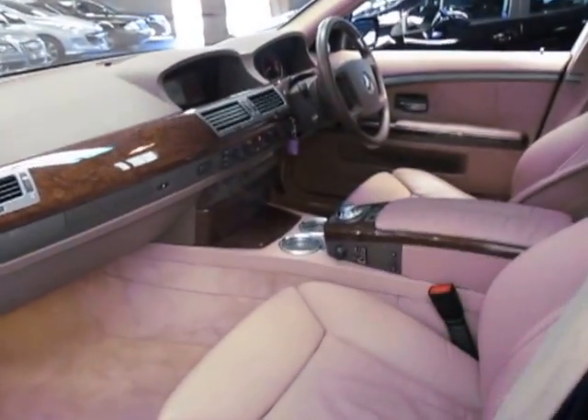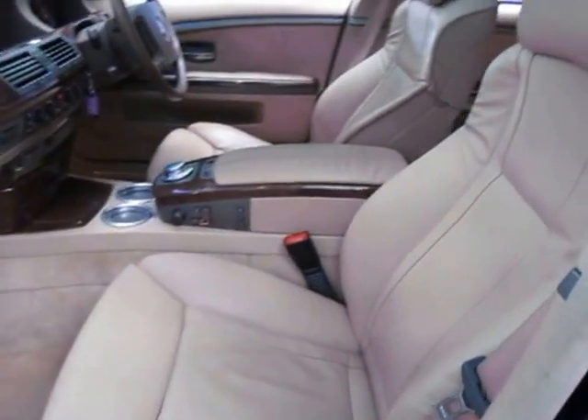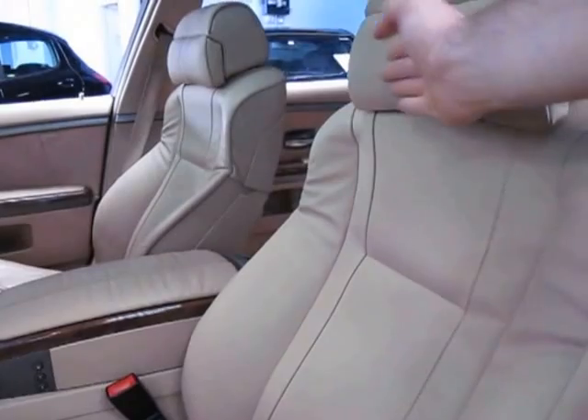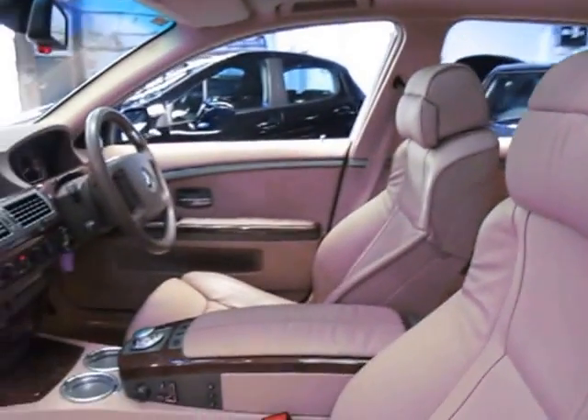The leather really is like new. It's travelled about 90,000 kilometres and it does have the sport seats as well, where you can adjust just the top section forwards and backwards, and you can even pull these out to go around your neck for optimum comfort.